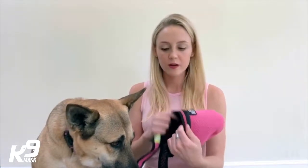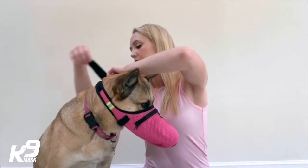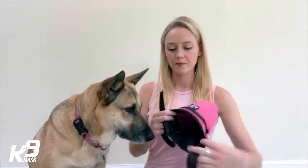Once she's used to putting her snout or muzzle inside the mask, the next step is to actually strap it on the back of her head. Once you do that, you just want to quickly undo it. You don't want to leave it on there so long that it allows them to panic. You just want to have a nice positive association with putting it on her muzzle, and I'm actually going to have treats ready. I'm also being very calm as I do it — I'm not acting like it's a big deal or something dramatic.